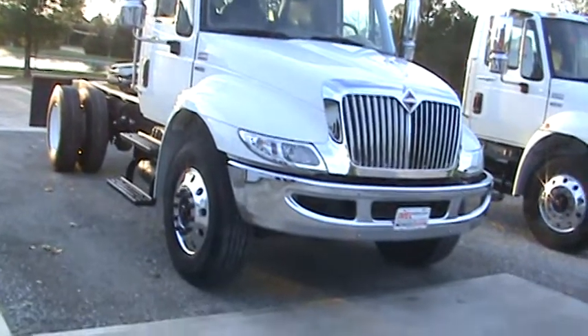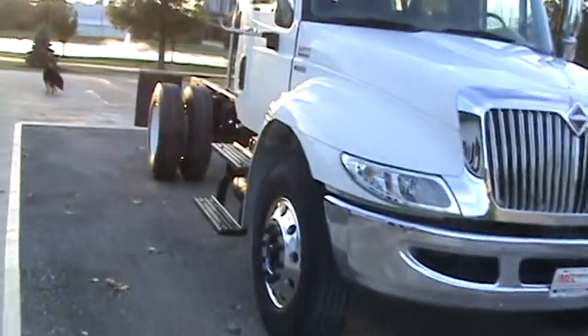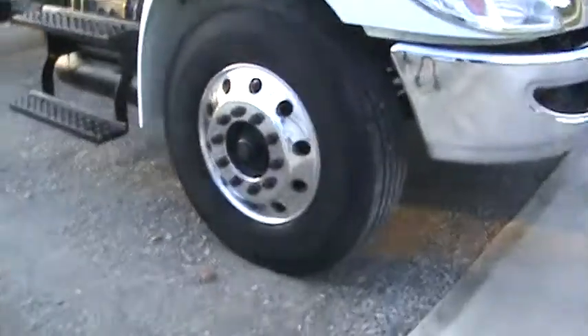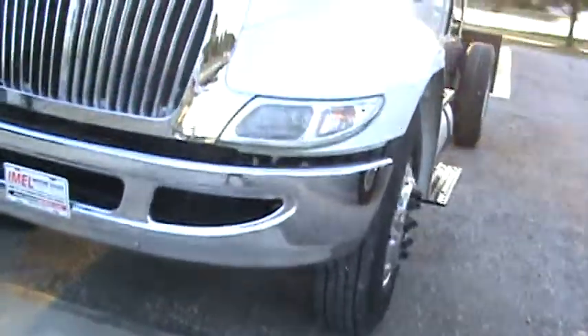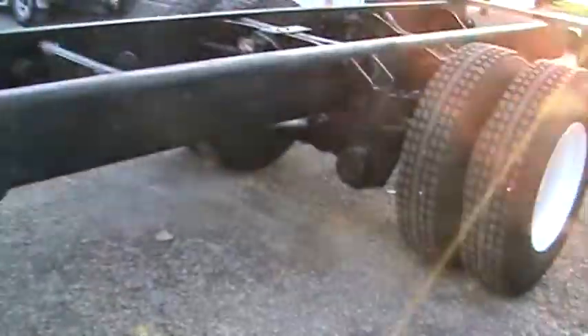You can see, I was telling you, they got Alcoa wheels on them, chrome bumpers, chrome mirrors, chrome pull handles, just really nice matched up rubber. Aluminum fuel tank, the matched up rubber across the back here.